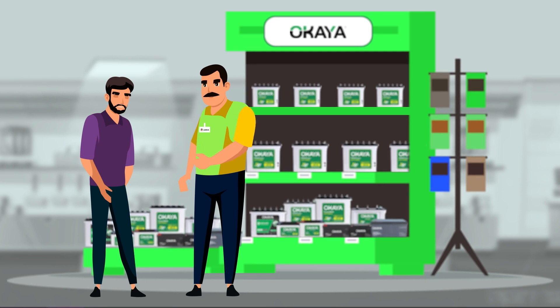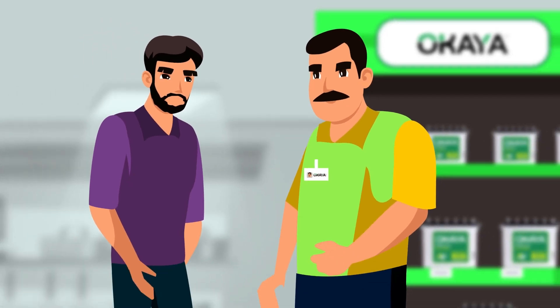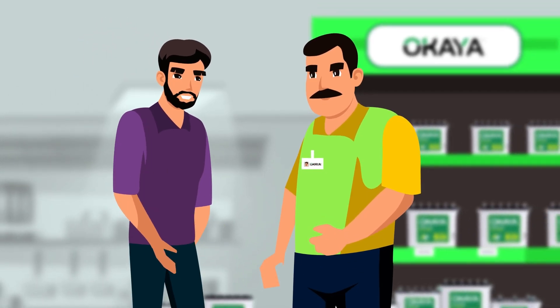Welcome to our Okaya battery store. How can I assist you today? I'm looking for a reliable inverter battery for my home. I've heard about Okaya batteries. Can you tell me more about their features?